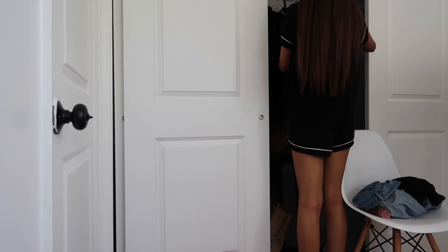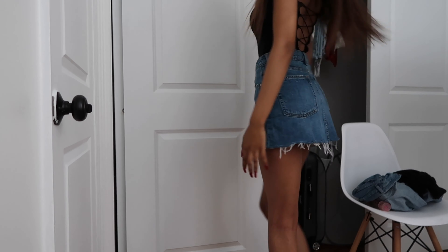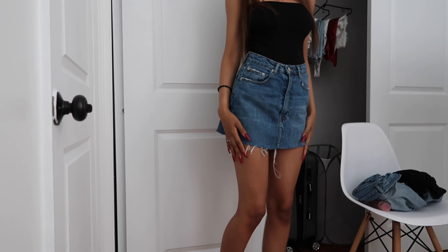I just finished my makeup — not too bad. Now I'm just going to pick out my outfit. This is the outfit I decided to wear and I'll show you guys the full fit with accessories too.